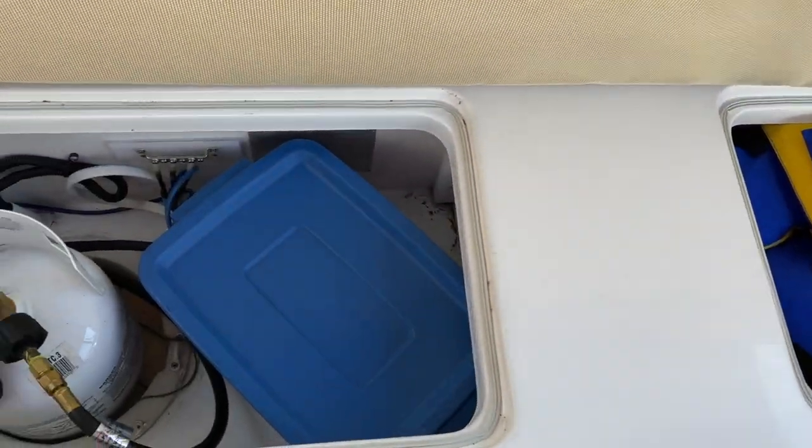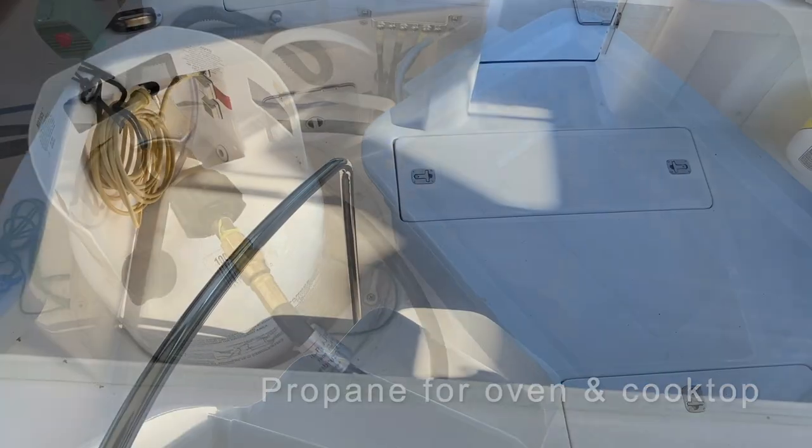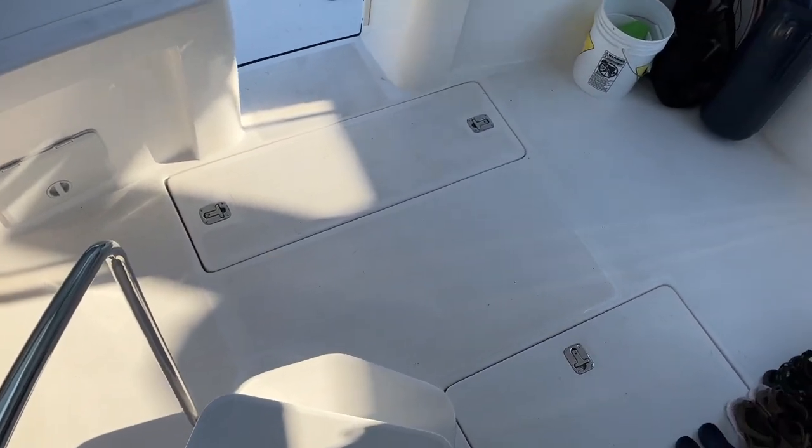We also have a small propane tank which feeds directly into the cooktop and oven in the galley. And now back down for a tour around the exterior.